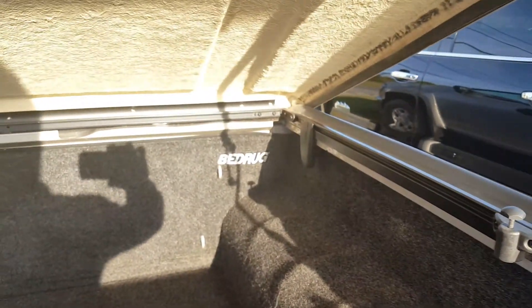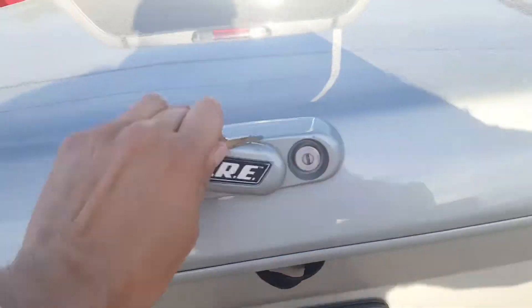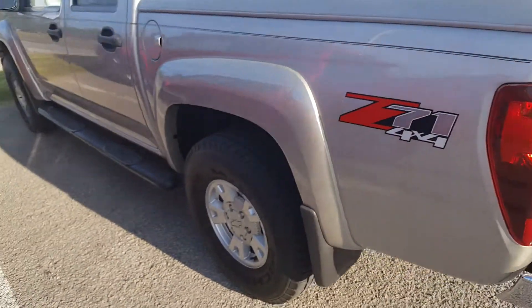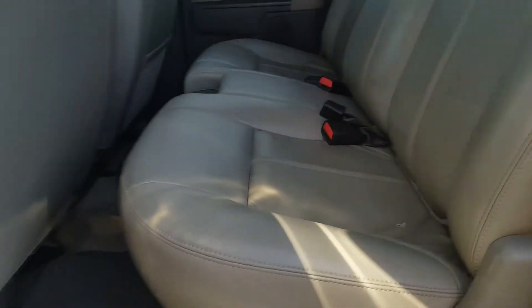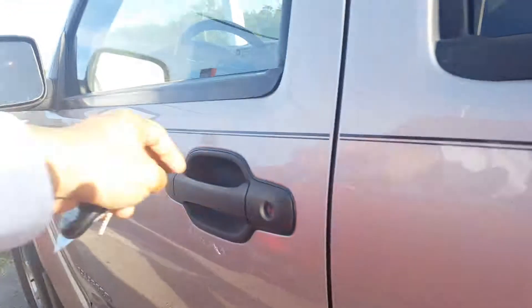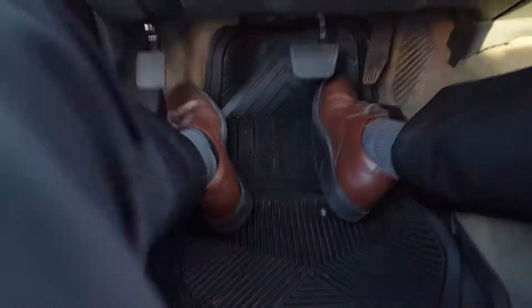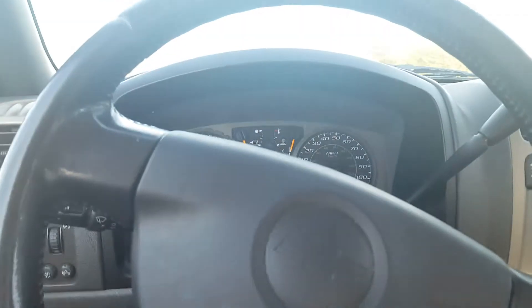You've got the bed rug liner in here. Let's check out the inside — there's the backseat. Got heated seats up front, a lot of ways to adjust to get comfortable to your liking. Got the all-weather mats down there and a leather-wrapped steering wheel.